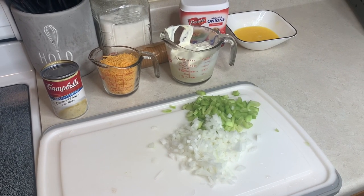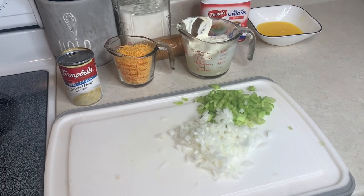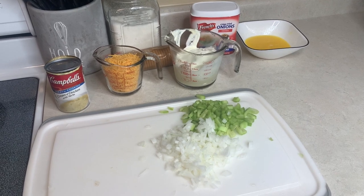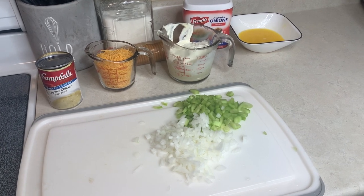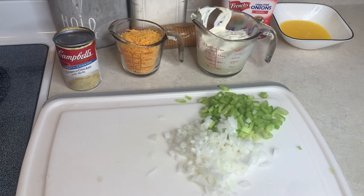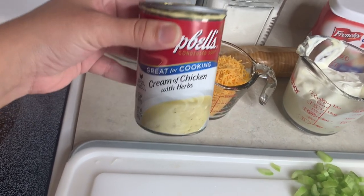Tonight I'm going to be making one of my favorite casseroles — chicken casserole. I'm sure everybody makes it differently and I wasn't satisfied with any recipes I found, so I came up with my own and we absolutely love it. I actually made this for my grandmother before she passed away and she said it was the best chicken casserole she'd ever had. I've got three chicken breasts cooking in the instant pot, but you can use rotisserie chicken.